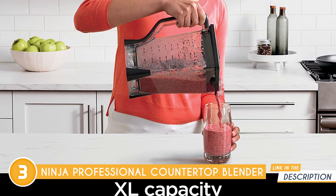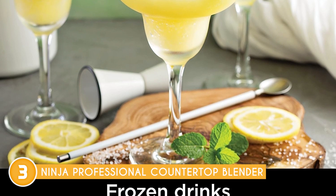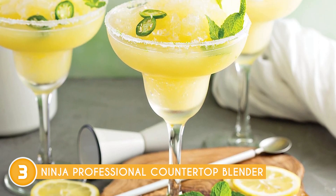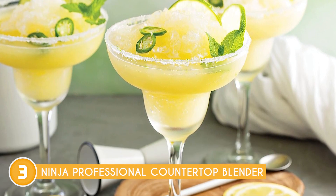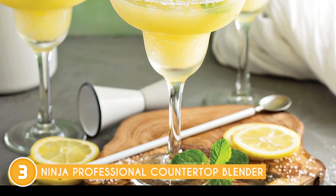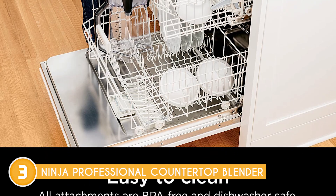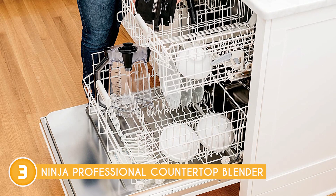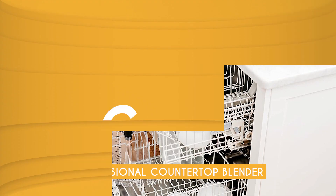For those seeking culinary inspiration, it comes with an included recipe guide that offers a plethora of drink and dish ideas. Whether you're looking to create refreshing smoothies, flavorful sauces, or even innovative desserts, this recipe guide will provide you with endless possibilities to explore. Cleanup after blending is also a breeze. The pitcher is BPA-free and dishwasher-safe, ensuring that you can maintain a hygienic and effortless cleaning process — simply toss the pitcher into the dishwasher and let it handle the rest.